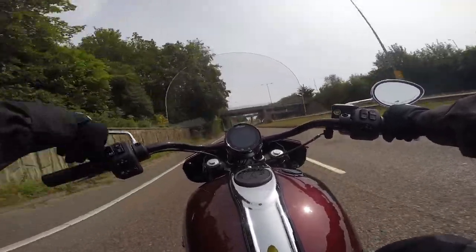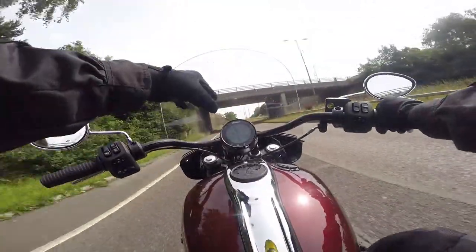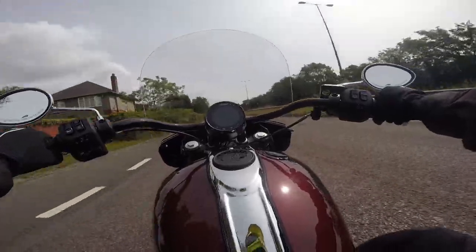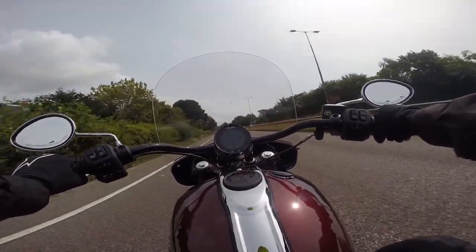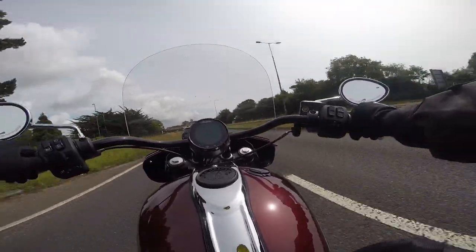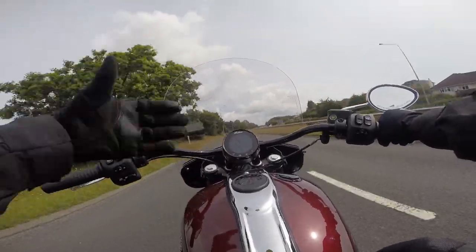I hate these windshields because I never know whether to look over it or under it. I get this parabolic thing happening. With my height I'm looking right at the seam of the windshield — I end up getting a kind of double vision of the rim of the windshield, and I don't really feel how fast I'm going. I've always taken windshields off bikes because I like the feel of wind. Air-cooled engine — so you don't have the radiator that people complain about on the other Indians.